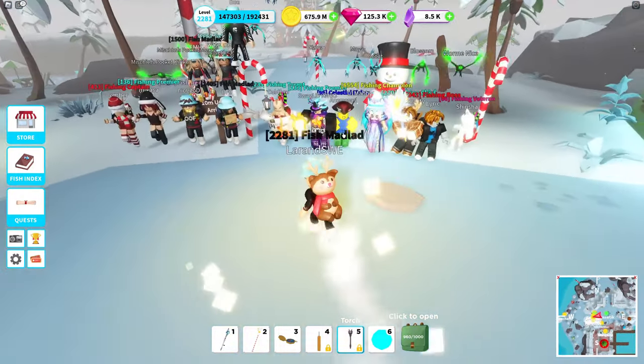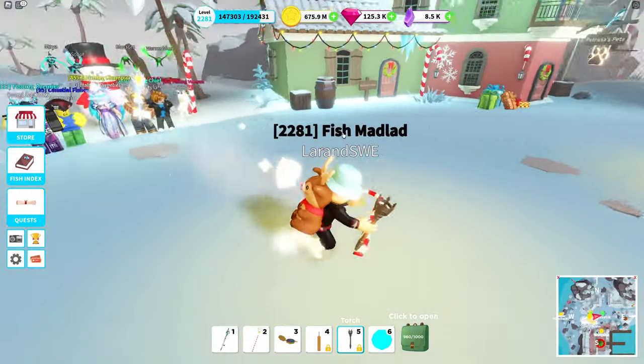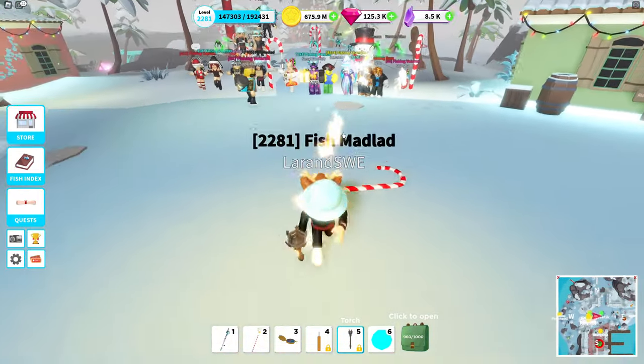Before the merchant spawns, we have — yeah, it's 10 minutes left. We're gonna take a look at the community and who we have here today.